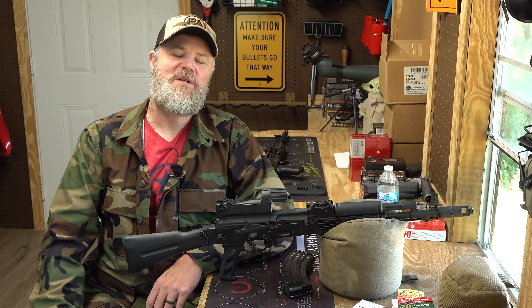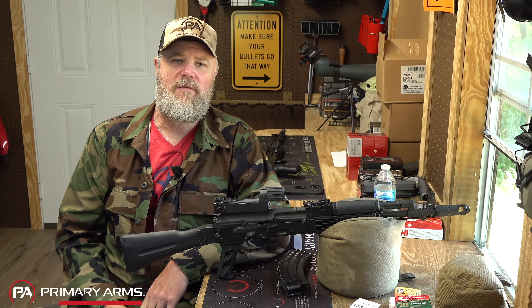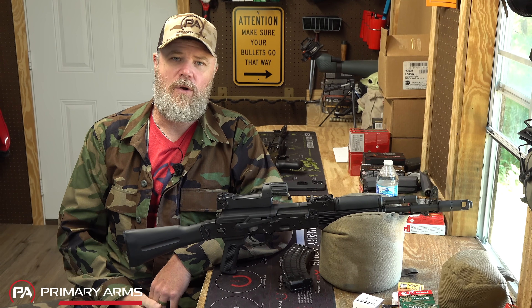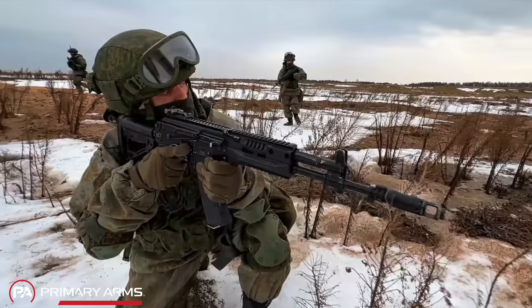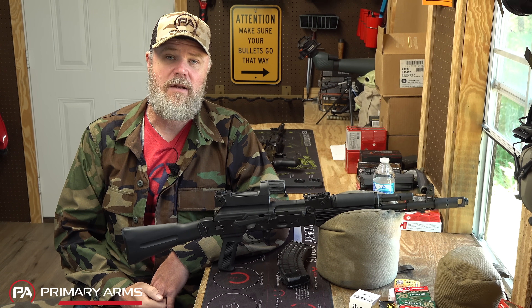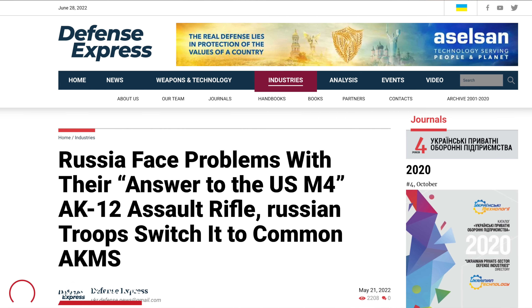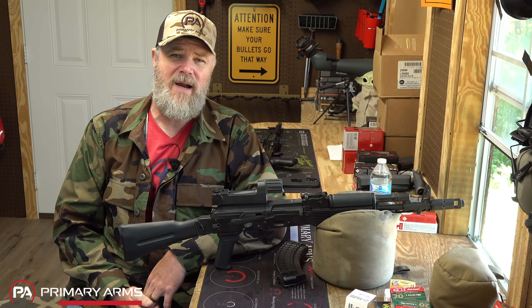Hey guys, welcome back. Today we want to talk about the Russian AK-12. Why am I bringing up the AK-12? Well, as you know, there is a war going on in Ukraine and we're seeing more and more images of the AK-12. I'm getting feedback from people in that region, people that are familiar with the conflict and some of the comments they've made about the AK-12 and its popularity — or in other cases, its unpopularity — with Russian forces. We're going to talk about the AK-12, the history of it and why it came into being, and why I believe it's hot trash.